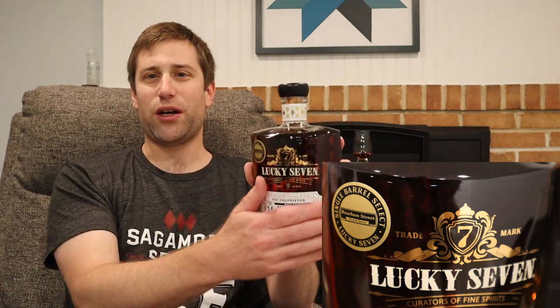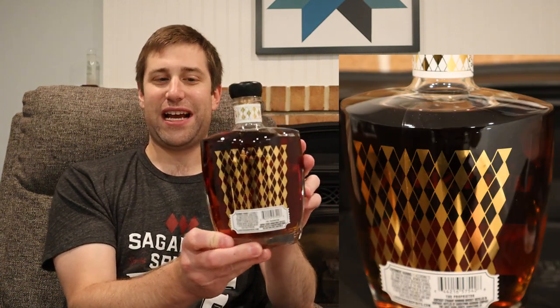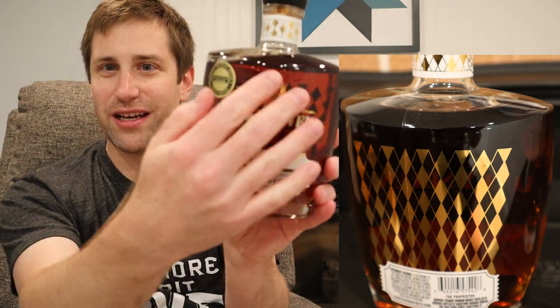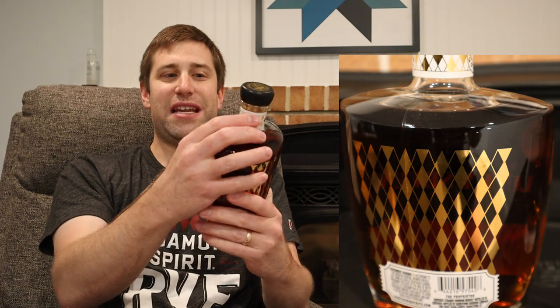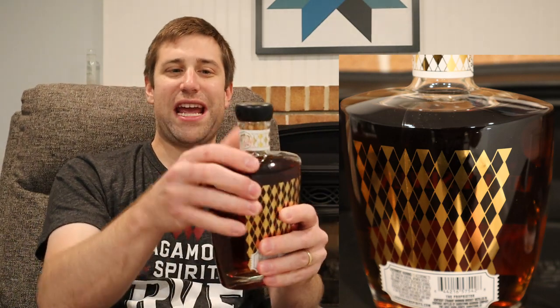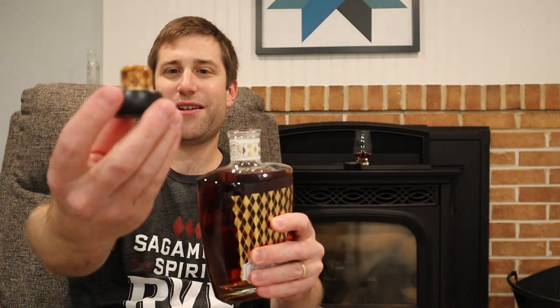Again, gorgeous bottle. Look at the gold, and look at the back. As you drink it, and even from the front — look at the little diamonds you can see. It's got diamonds around the neck. Even the wood cork here has Lucky 7 on it, and it's got the diamond pattern embossed into the cork.